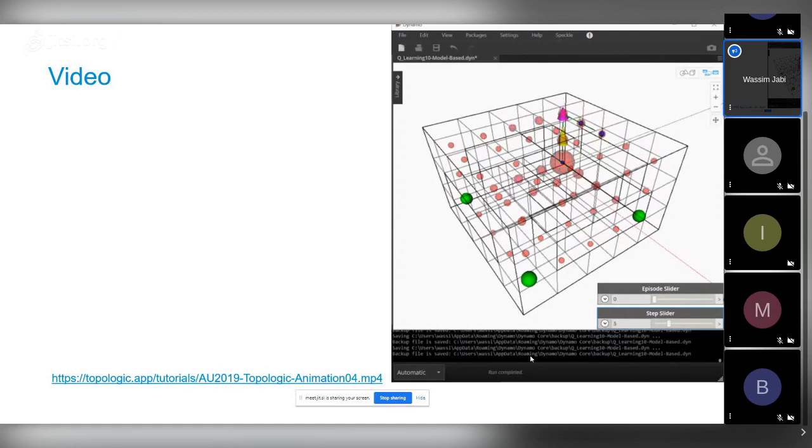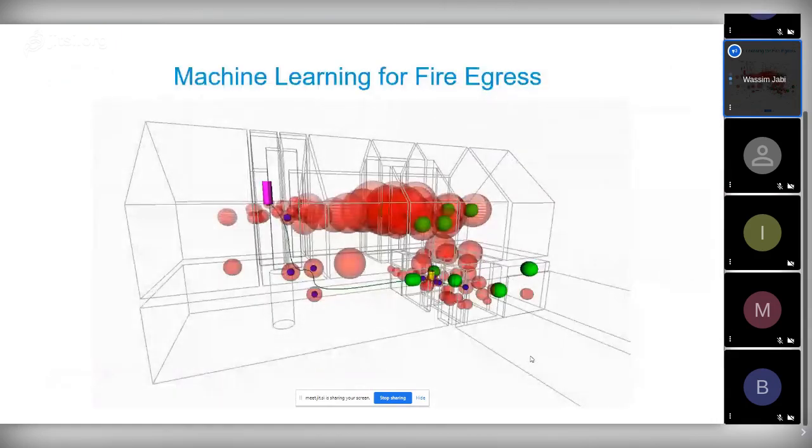We tested it on one of the example files in Revit: we started a fire on the second floor, and the agent (a purple cylinder) eventually learned to go to the basement and find one of the green exit balls. We placed green balls at the bottom and top to fool it — at first it would go straight through the fire, then it learned to avoid it and go downstairs.